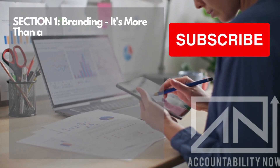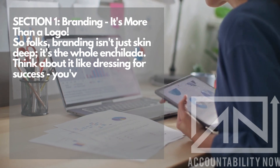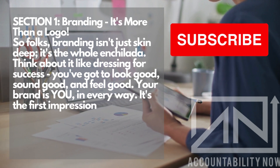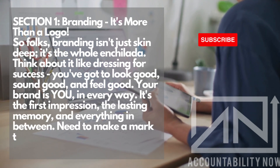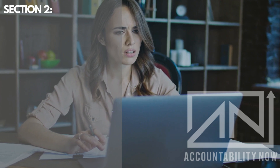Section 1: Branding — it's more than a logo. Branding isn't just skin deep; it's the whole enchilada. Think about it like dressing for success. You've got to look good, sound good, and feel good. Your brand is you, in every way. It's the first impression, the lasting memory, and everything in between. Need to make a mark that sticks? Branding is your best friend.